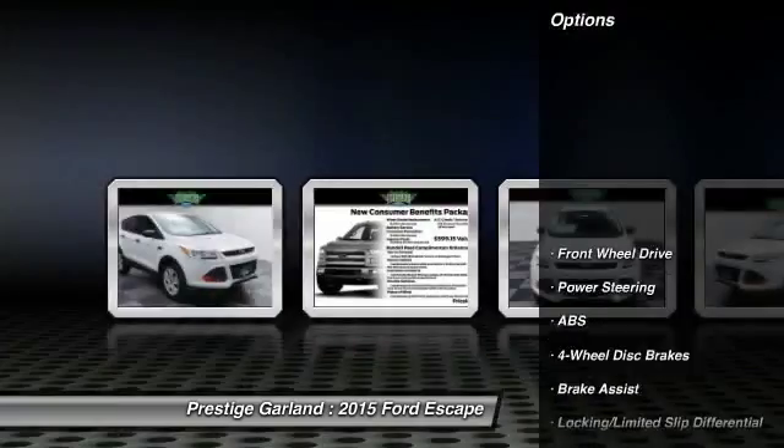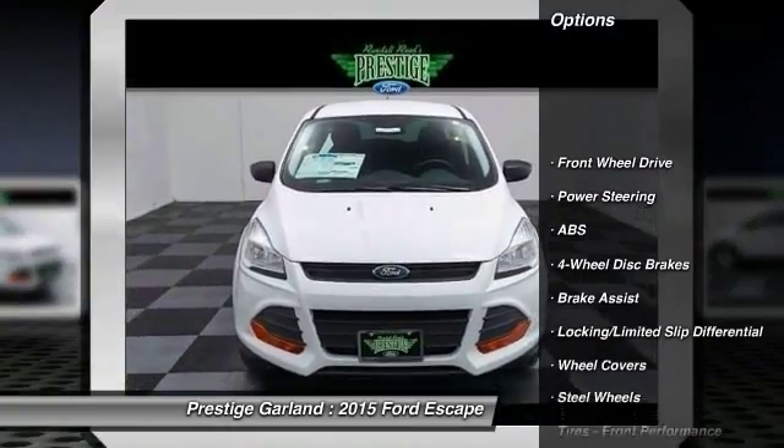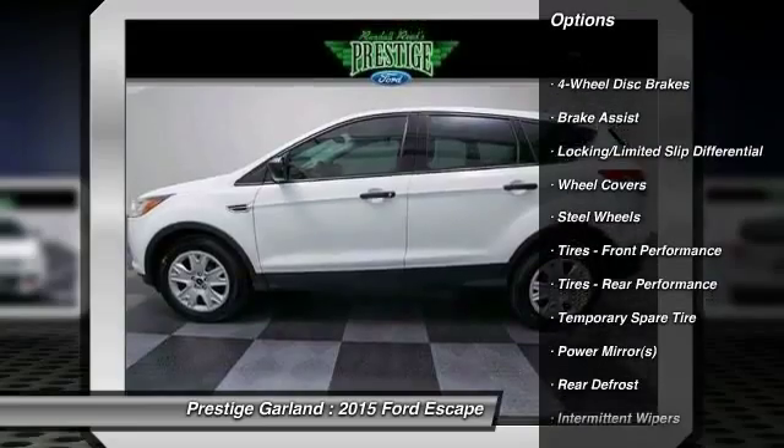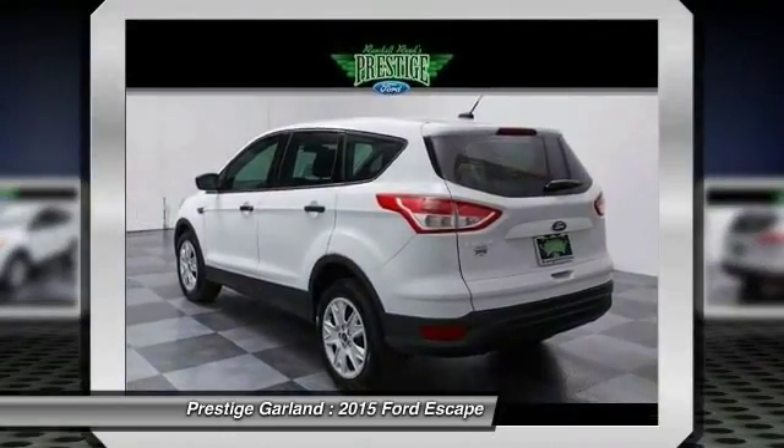Here are some of this vehicle's great options: stability control, traction control, anti-lock braking system, steering wheel audio controls, air conditioning.